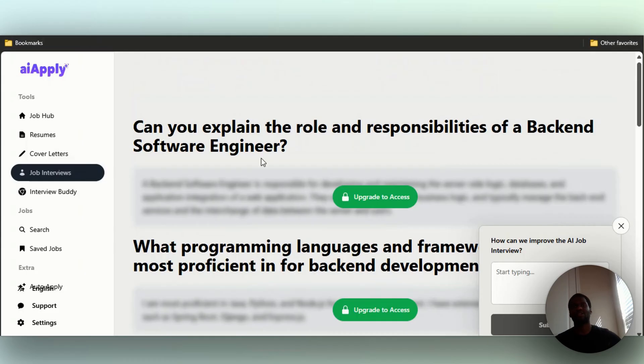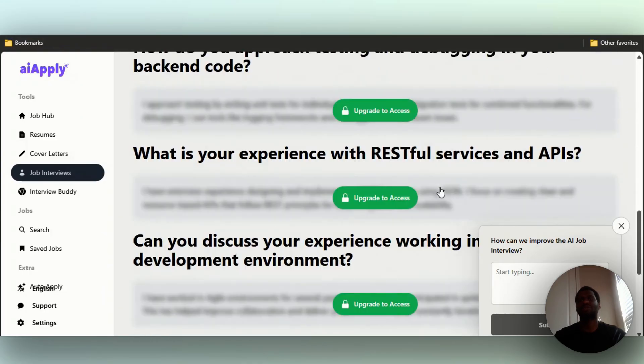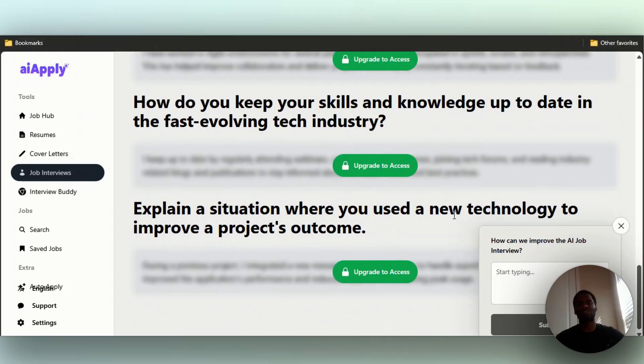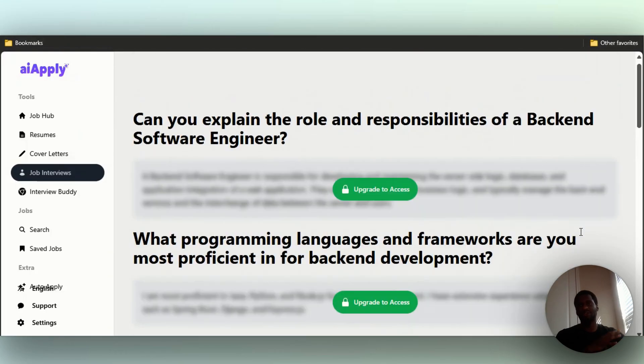You'll be able to see the questions you'll be asked at the interview. If I were you, I'd take these questions, go to ChatGPT, and ask it to answer from a first-person perspective. You can also upload your resume to ChatGPT and have it give answers based on that. Other sample questions include 'What programming languages and frameworks are you most proficient in for back-end development?' and 'Explain a situation where you used a new technology to improve a project's outcome.'